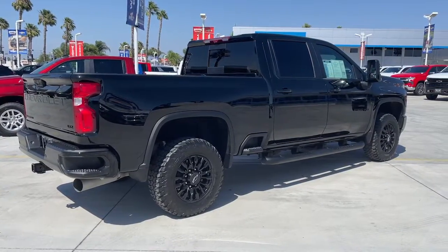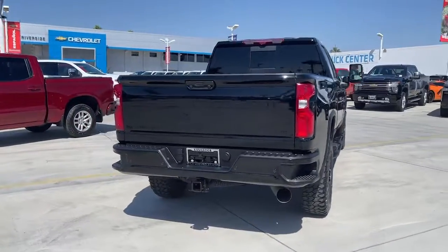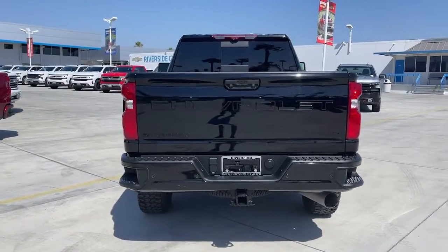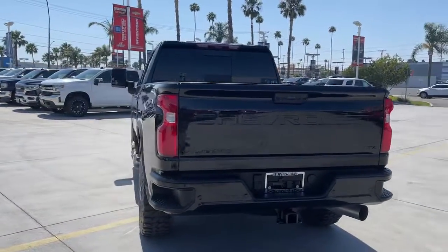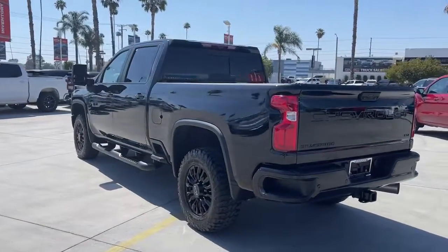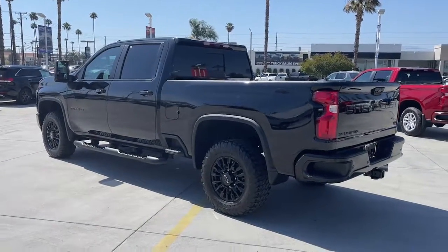These are just some of the great options this vehicle comes with: sun/moonroof, heated driver's seat, keyless entry, 4x4, fog lamps, tire pressure monitoring system, Wi-Fi hotspot, steering wheel audio controls, electronic stability control, and seat memory.